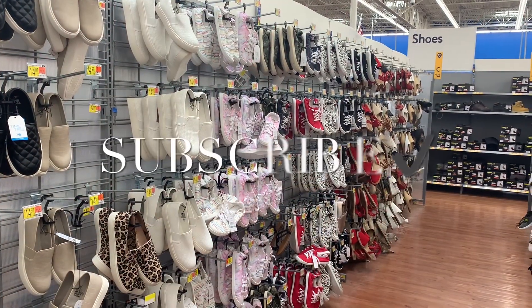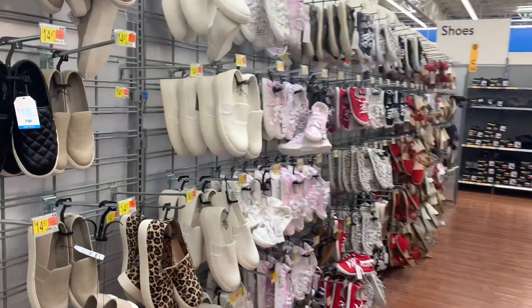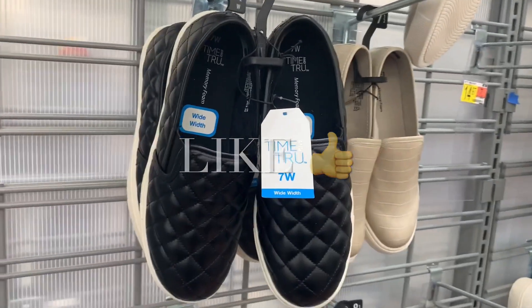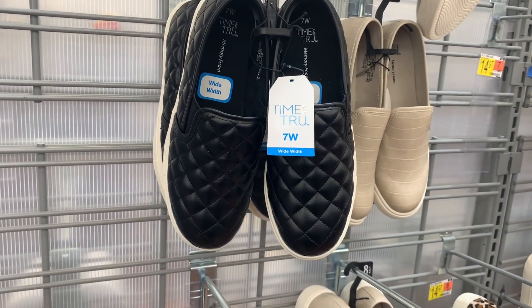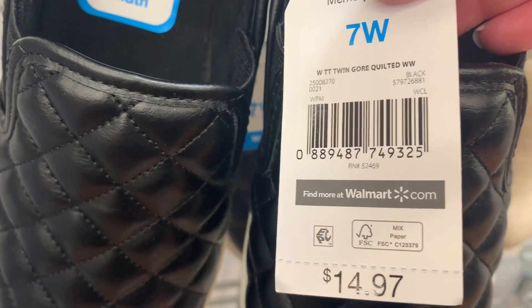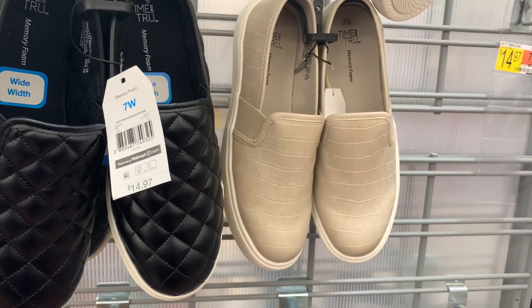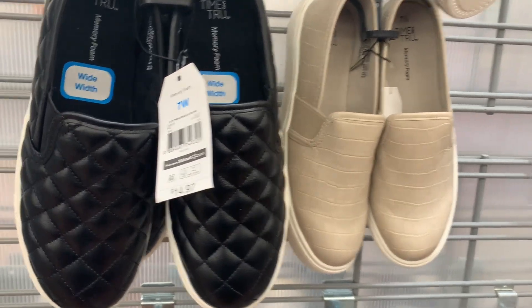Welcome back to my channel! I wanted to see what different shoes they have, so let me show you. They have some really cute ones — like these wide width ones, they're $14.97 by Time and True. Here's the barcode for this one. I love this quilted style — and you can also get this style that kind of reminds me of snakeskin.